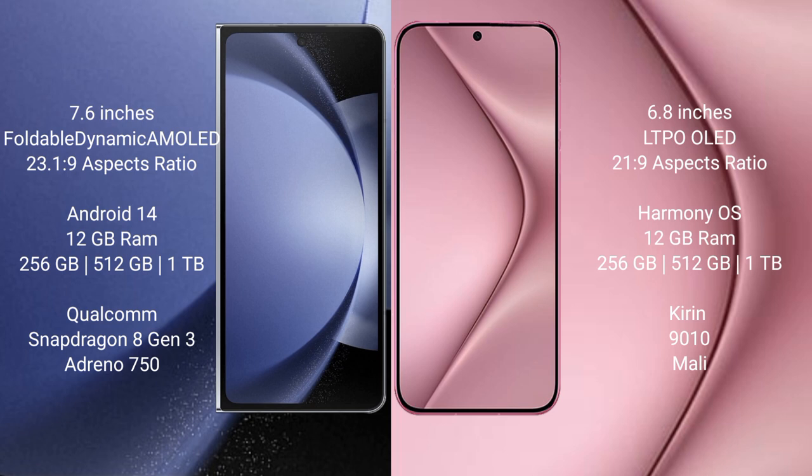The Samsung Galaxy Z Fold 6 runs on the Android 14 operating system, while the Huawei Pura 70 Pro runs on the HarmonyOS operating system. The Samsung Galaxy Z Fold 6 comes with 12GB RAM and 256GB, 512GB, or 1TB internal storage options, with a Snapdragon 8 Gen 3 processor.